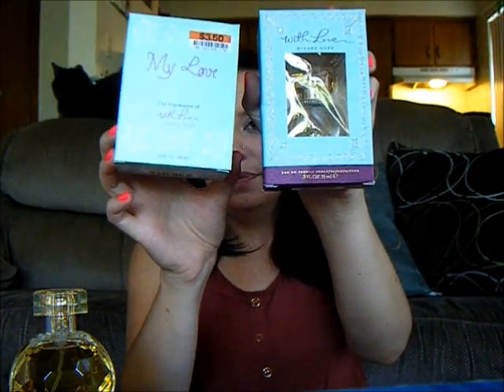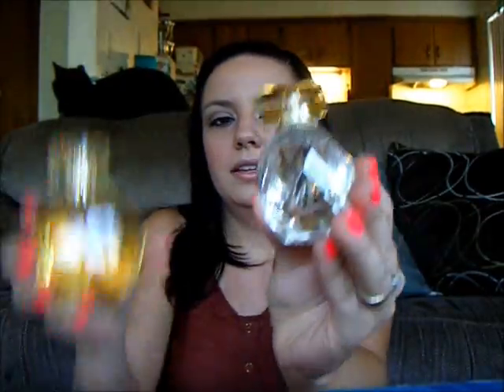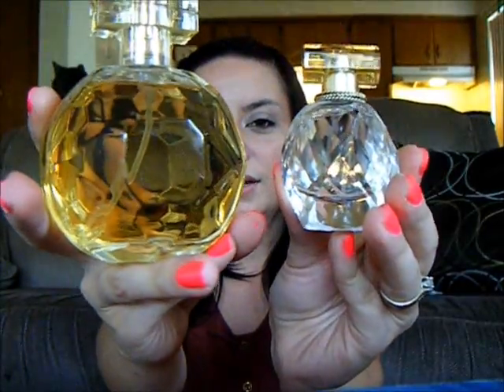I had never smelled the real With Love by Hilary Duff before, but the other day I found it at Marshalls — just the 0.5 fluid ounce bottle. See how the boxes are pretty similar? I'm going to open it up. This is the bottle — super, super cute — and here they are beside each other. Very, very similar.